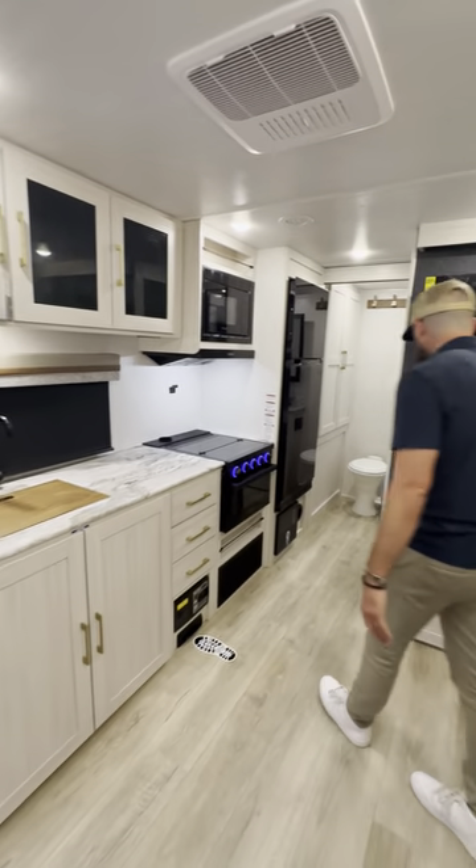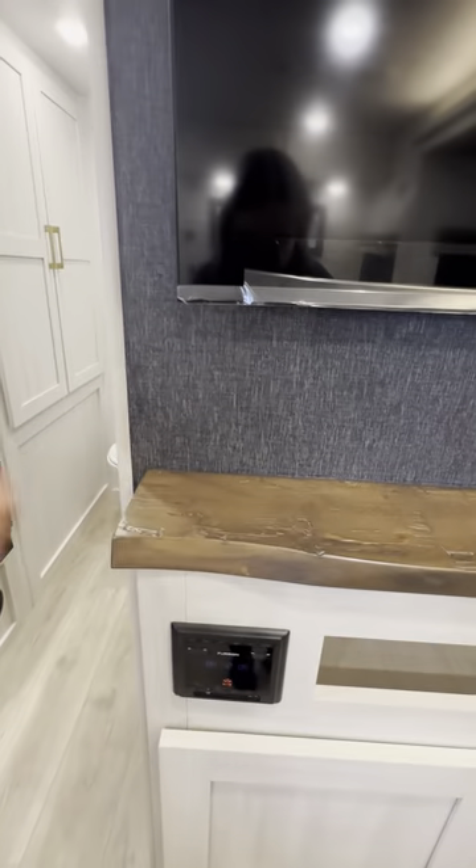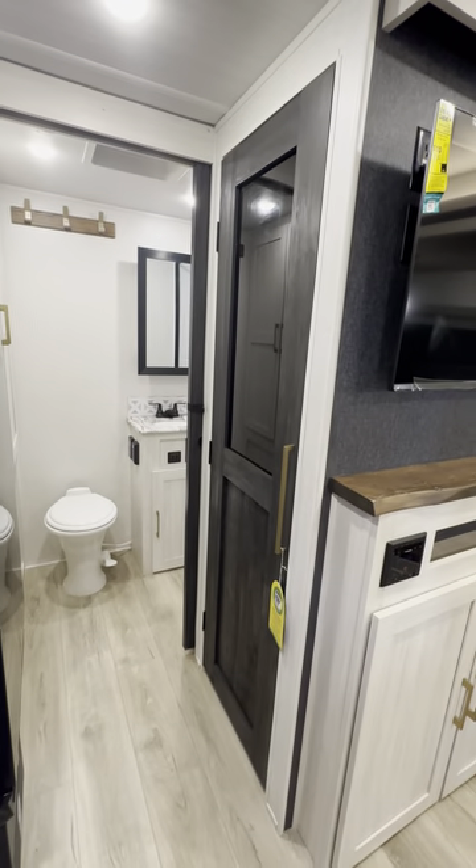Anytime you have an entertainment top, you're going to get this real wood live edge entertainment top, which is really cool. There's a new door color as well — you can see that on the walk-in pantry — and of course inside you're going to have motion lighting.